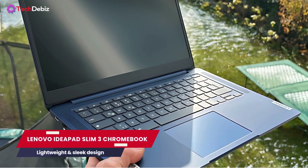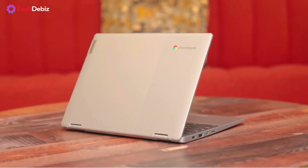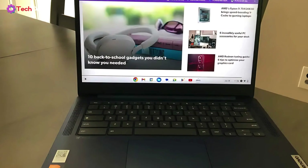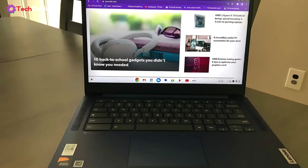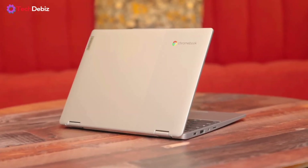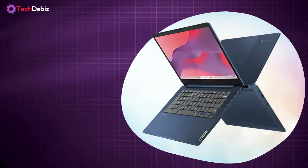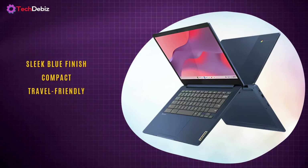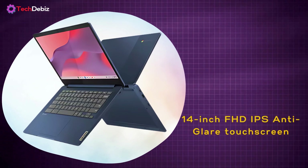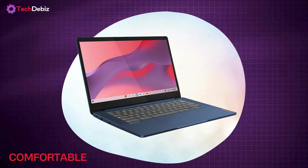Next, we have the Lenovo IdeaPad Slim 3 Chromebook — a budget-friendly yet reliable option that's perfect for students and everyday users. It's exactly what a Chromebook should be: fast, lightweight, and built for hassle-free browsing, streaming, and working on the go. This Chromebook keeps things simple with a sleek blue finish and a compact, travel-friendly build. The 14-inch FHD IPS anti-glare touchscreen is a standout, offering crisp visuals and reduced glare, making it comfortable to use for long study sessions or casual streaming.